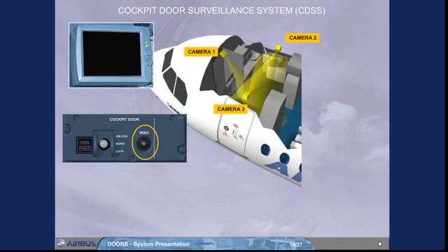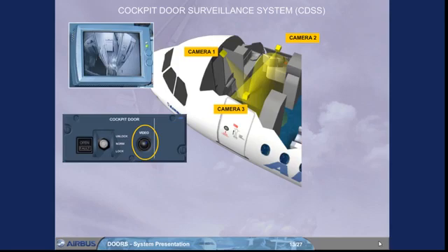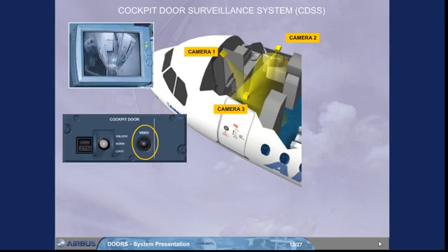Pressing the video push button allows: when the screen is blanked, to display the camera 1 picture; when the camera 1 picture is on, to display the camera 2 and 3 pictures; and when the camera 2 and 3 pictures are on, to return to camera 1 picture. Note: if no action has been taken for 5 minutes, the screen goes blank in power save mode.